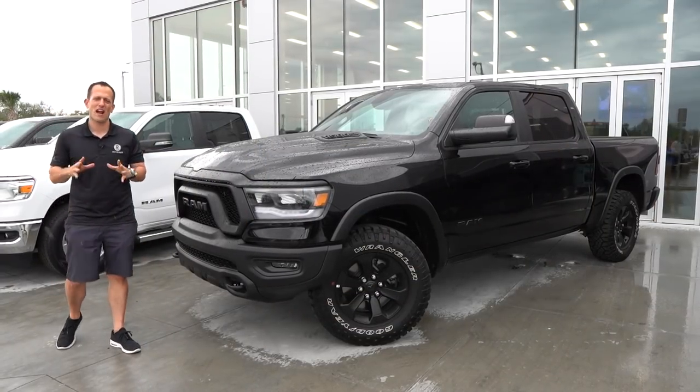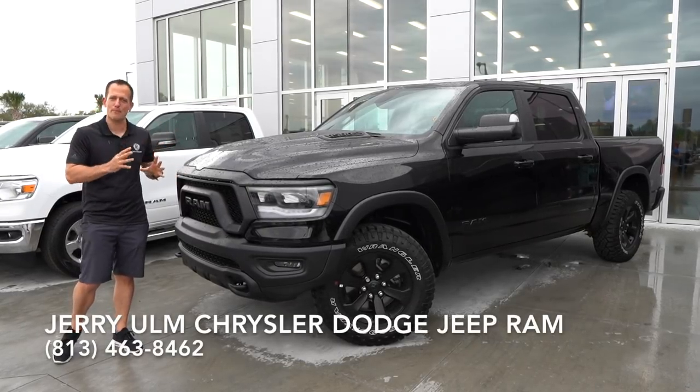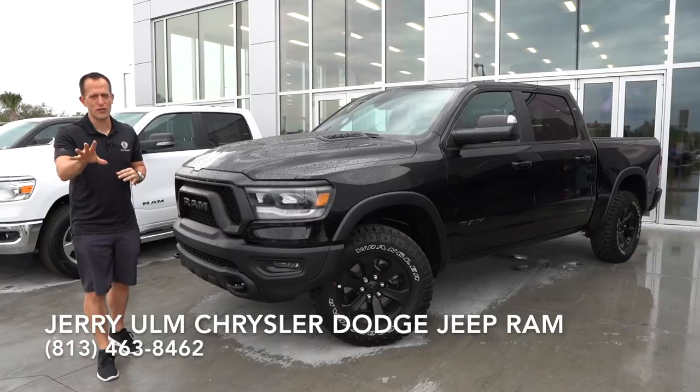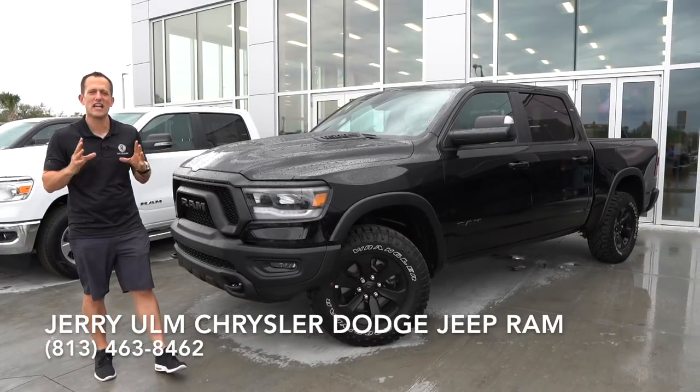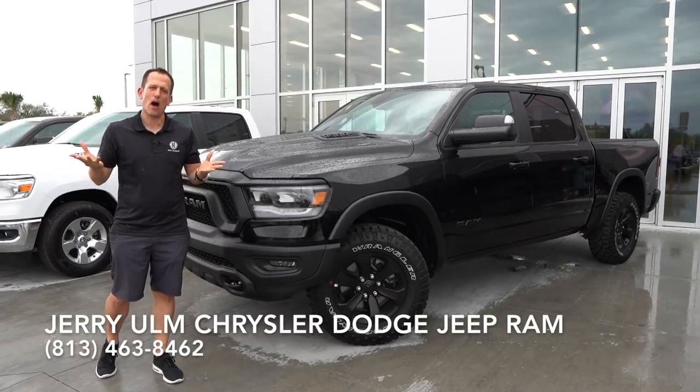Hey guys, what's up? It's Joe Rady from Rady's Rides. I'm here at Jerry Ohm Ram in Tampa, Florida, and guess what? We have the baddest Ram for off-road enthusiasts. This is the 2020 Ram Rebel, but before we dive into this, let's talk a little bit about Ram history.